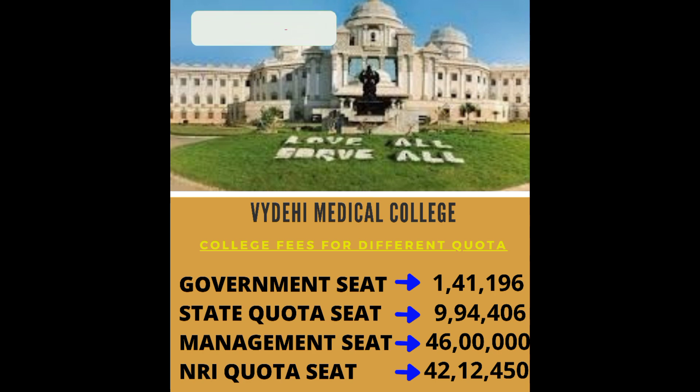Fee structure: Government Quota fee is 10,41,196. Management Quota fee is 9,94,46. NRI Quota fee is 42,12,450. The college fee per year is approximately 9,92,000.